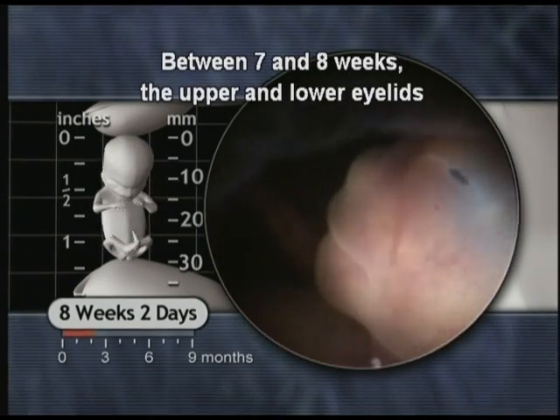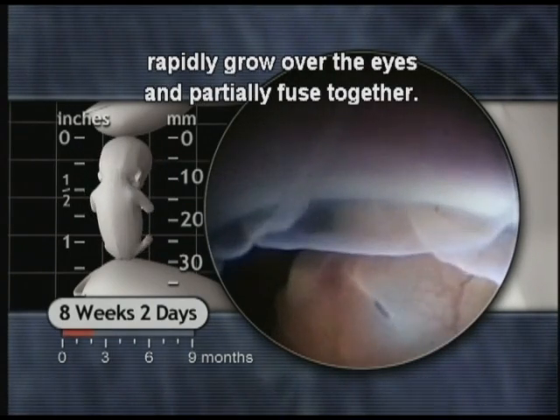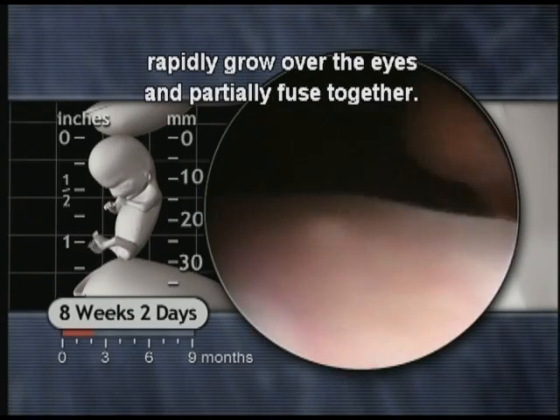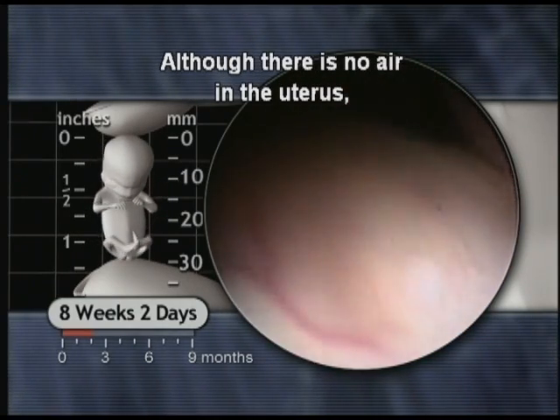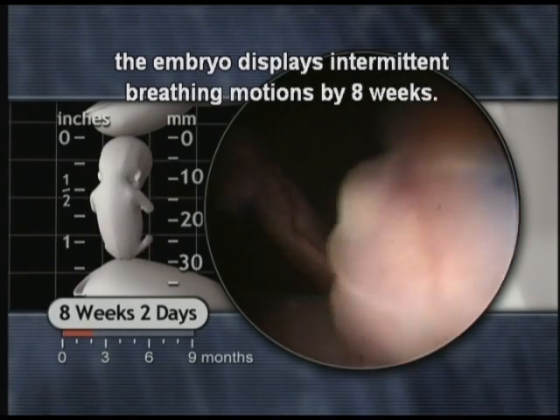Between seven and eight weeks, the upper and lower eyelids rapidly grow over the eyes and partially fuse together. Although there is no air in the uterus, the embryo displays intermittent breathing motions by eight weeks.